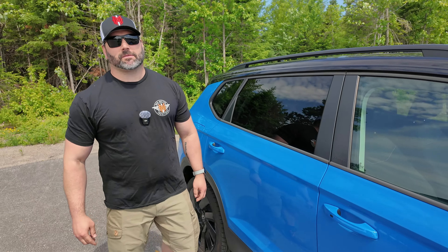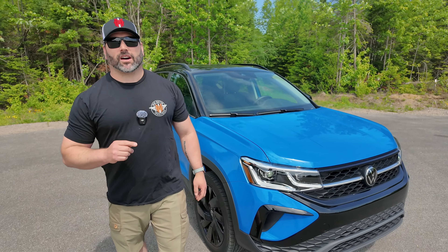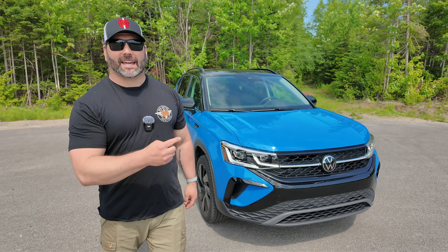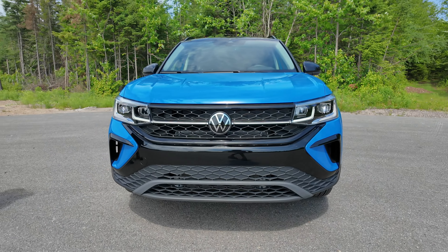The compact SUV segment has been increasing in popularity and they all kind of look bland to me. Seems like Volkswagen thought about the same thing and they came out with the blackout trim. Ladies and gentlemen, the Volkswagen Taos Blackout Edition.